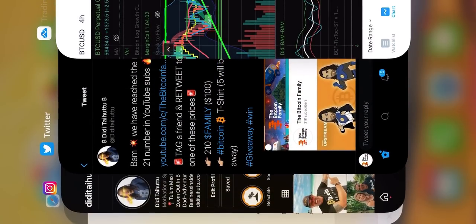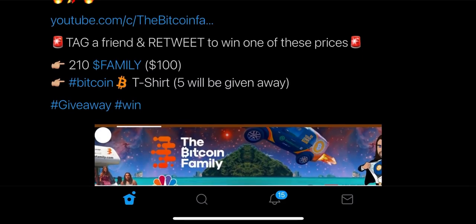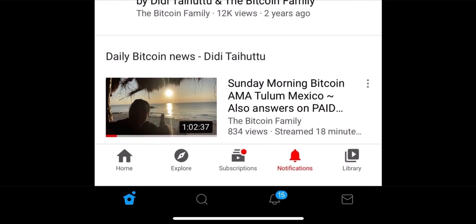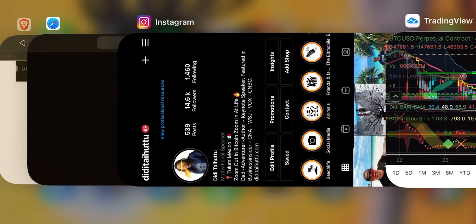Today I announced all the winners from the giveaway we did two days ago. One person won $100 worth of Family tokens — about 210 Family tokens — and five people won a t-shirt. I already distributed the tokens and the t-shirt codes to the winners. Congratulations to the winners and thank you for joining the giveaway.